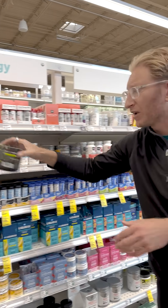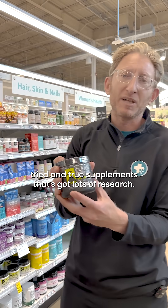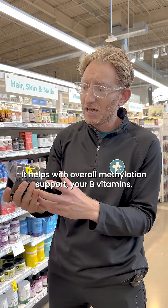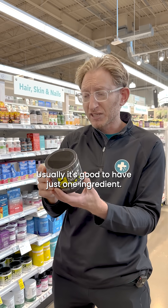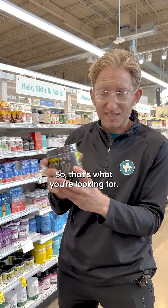And you have something like creatine. Creatine is fantastic. It's one of those tried and true supplements that's got lots of research — it helps with brain energy, with cardiac energy. It helps with overall methylation support, your B vitamins. So I take this every day. Just make sure you're getting the clean creatine. Usually it should have just one ingredient. This one just has one — it's just creatine. That's what you're looking for.